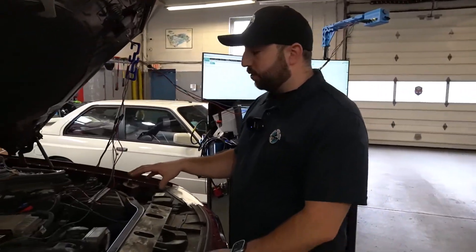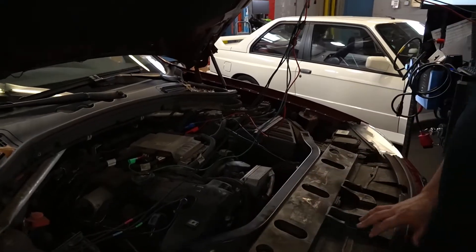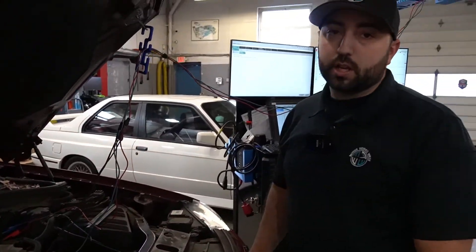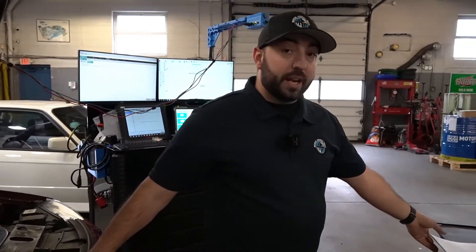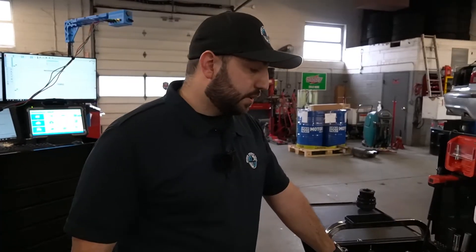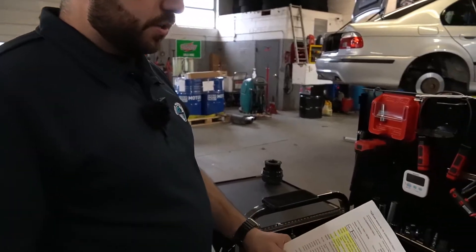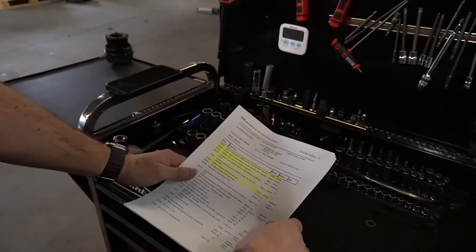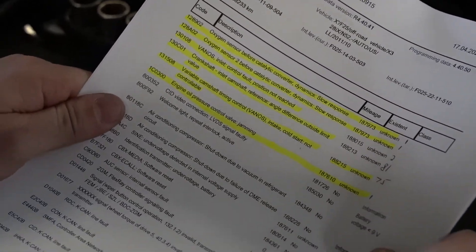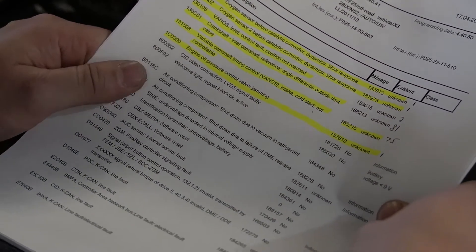Today we have a 2012 BMW X3 with an N52 engine. The customer came in complaining about stalling out, rough running, and a check engine light. We already diagnosed the car, ran all the fault codes, and did all the diagnostics. When we scanned the car using BMW's factory software ISTA, we had six fault codes out of 25 that were actually relevant.